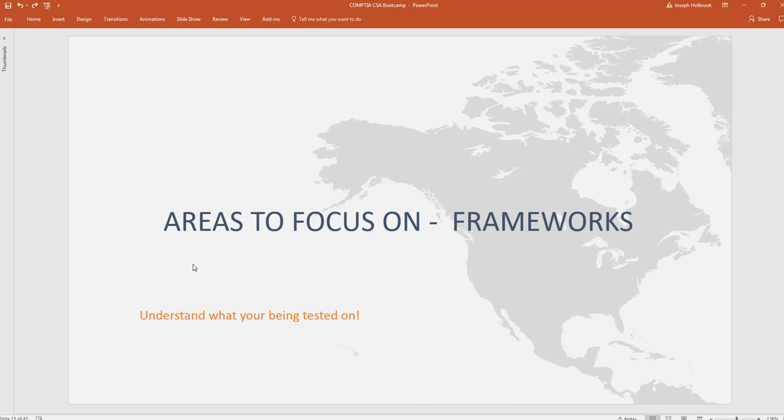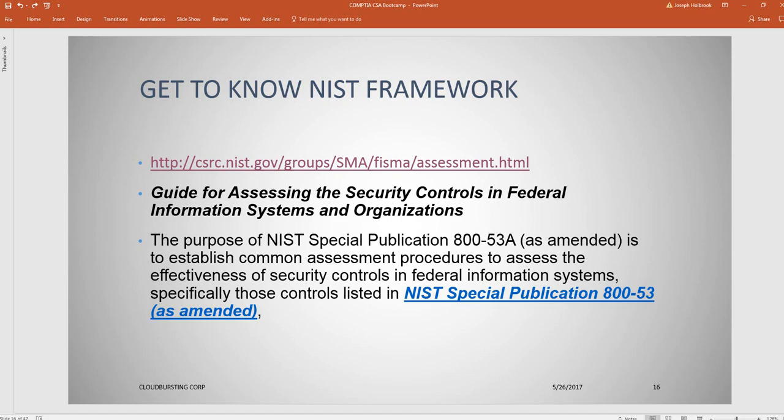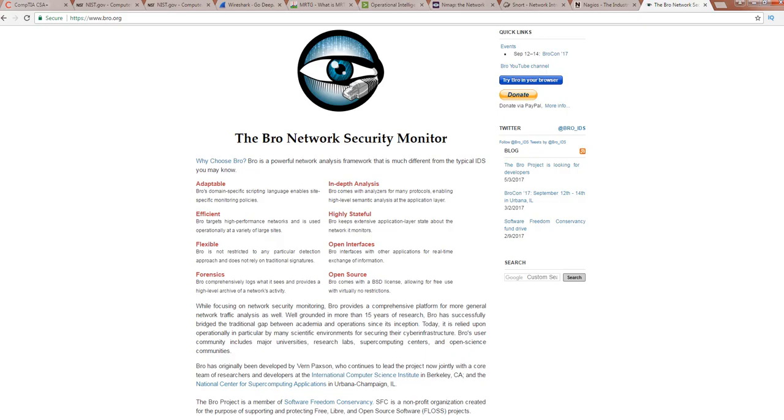Let's start talking about frameworks. One of the areas on the test is going to be around frameworks. Frameworks aren't the most exciting topic, but they're very important — without a framework, you won't have a clear idea of how something should be developed or how best practices should be identified. One area you really need to know is NIST. I'm going to go to my browser and show you some resources, starting with the NIST website.